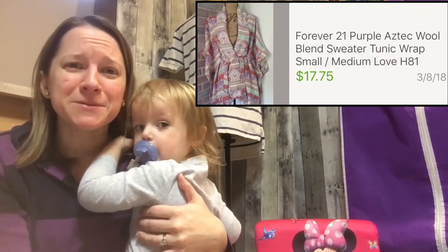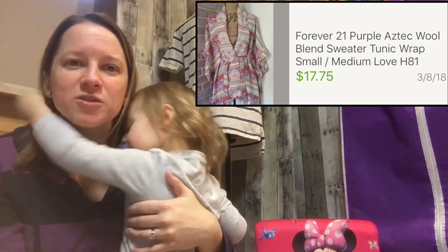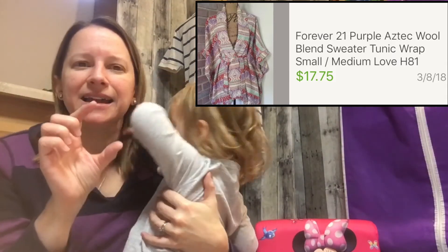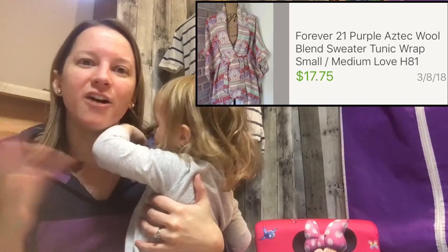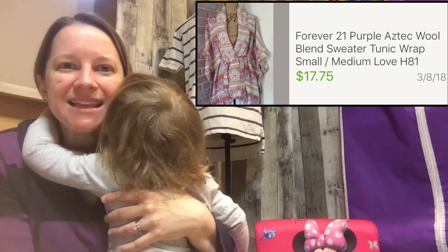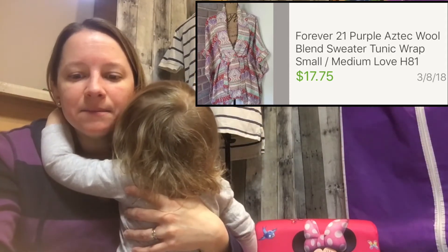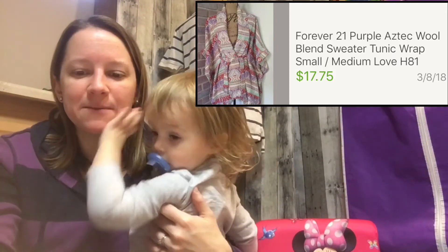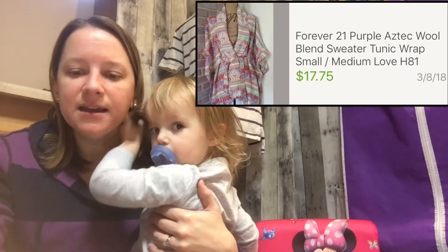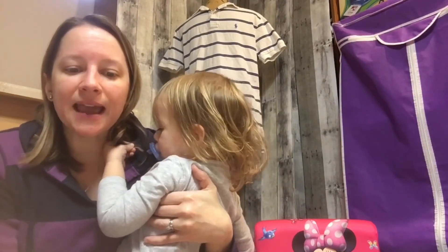This next item I've had for a while — I almost put it in my own closet because I loved it. It's by Forever 21, labeled 'I Love H81,' but the smaller tags said Forever 21. It's an Aztec tunic sweater that wraps with a belt — really pretty. I paid $2.75 at a local Goodwill and sold it for $17.75 on a best offer. I've had it since 2016, so totally worth it.